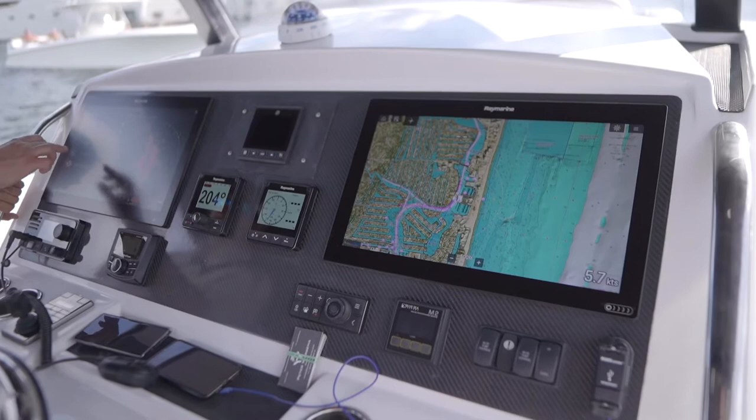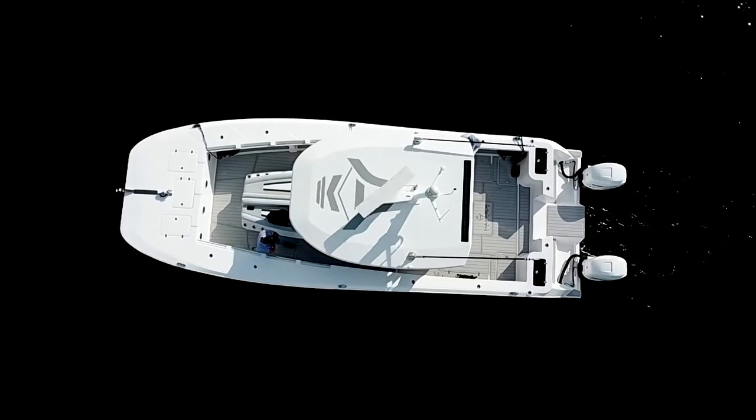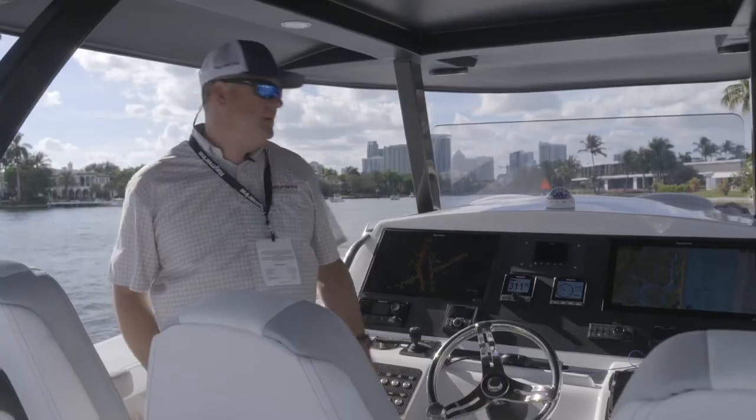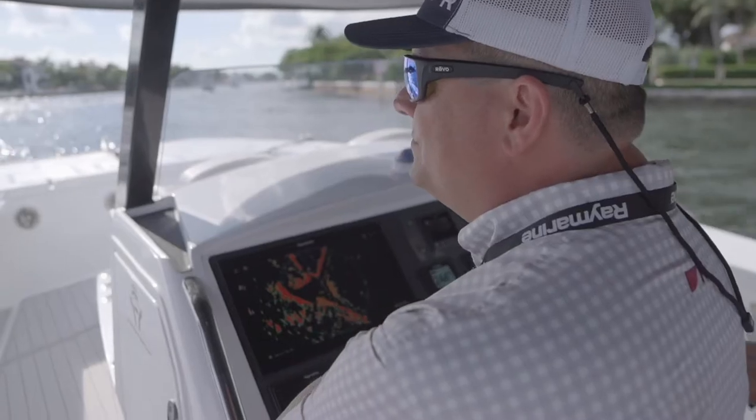Take a look at the helm here. We've got some Axiom XLs, and we also have the new Cyclone open array radar on here. We're in one of the rivers just outside the show, and look at the amazing detail on this radar scope here. This is the Cyclone's Chirp pulse compression technology in action.